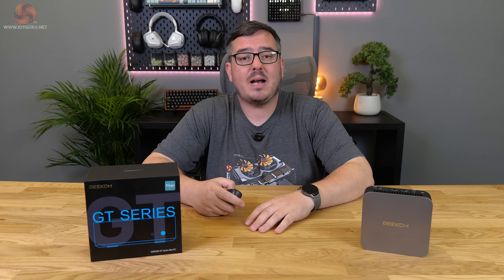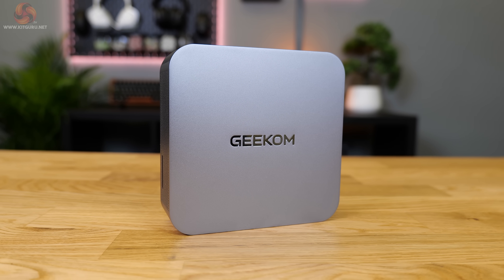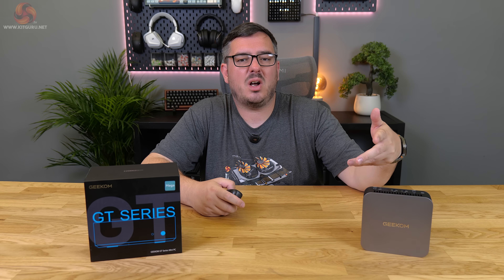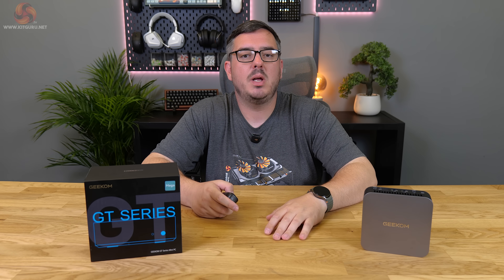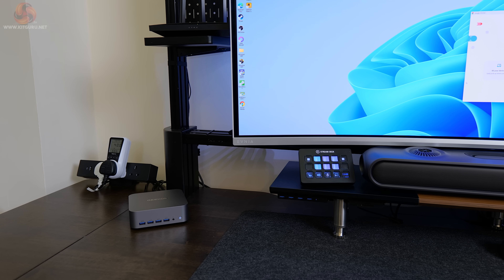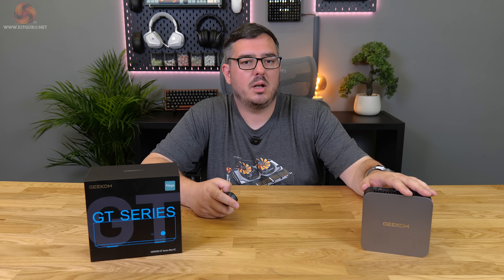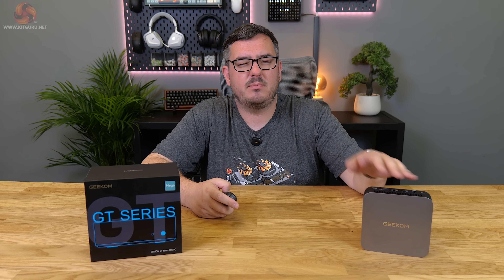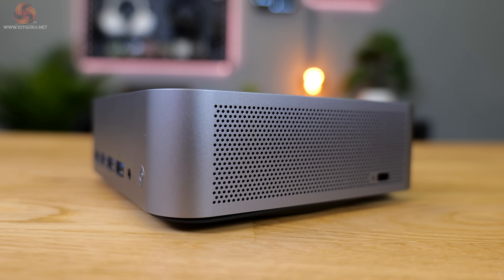So there we have it — my full review of the Geekom GT1 Mega. My final thoughts are very similar to those I had about the IT15: mini PCs are a bit of a niche product. They're cool, but if you're a regular PC user needing a work system, why not just get a desktop? And if you need portability, laptops exist.